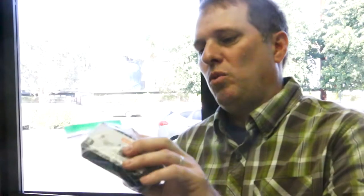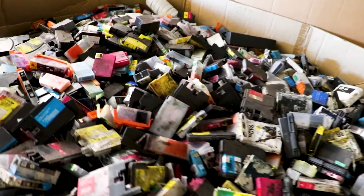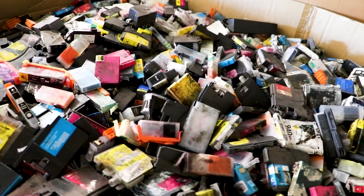Hey Sean. Hey Tom. Welcome to Planet Green. Sean, why are so many cartridges ending up in the landfill every year? The problem is more complex than you think. I'm going to need to show you the whole remanufacturing process in order to show you why these cartridges can't be remanufactured.